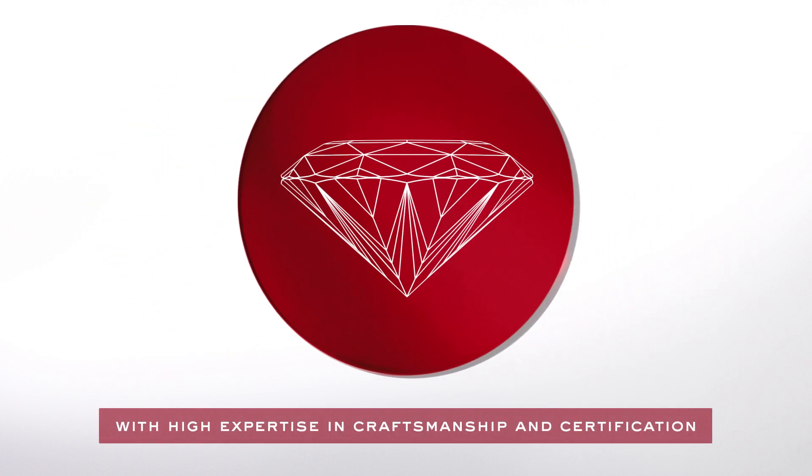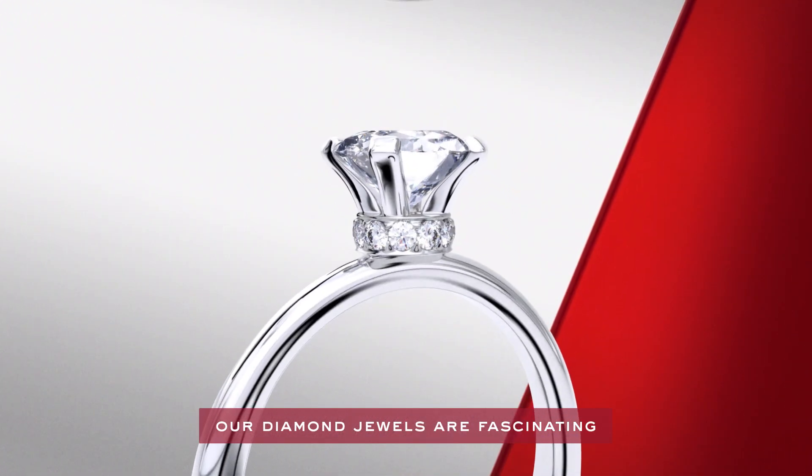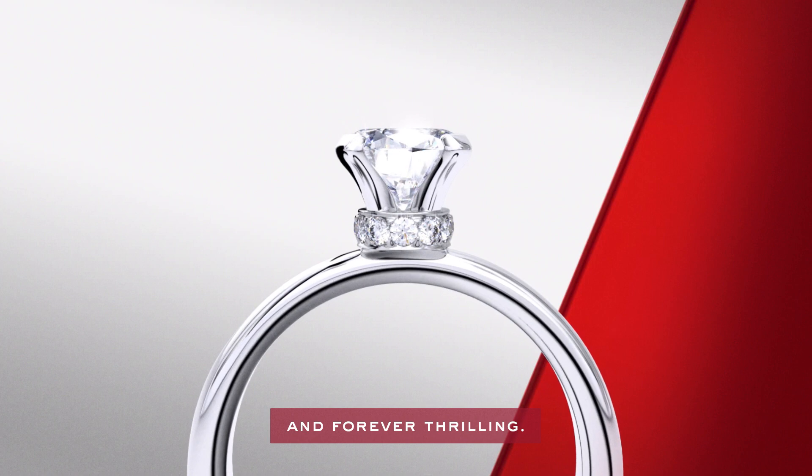With high expertise in craftsmanship and certification, our diamond jewels are fascinating and forever thrilling.